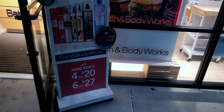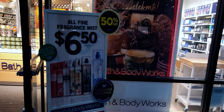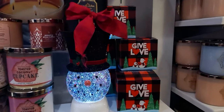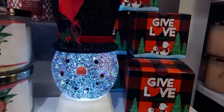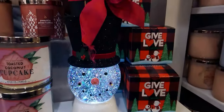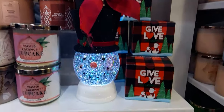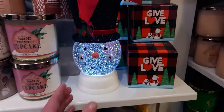Hi friends, welcome back to my channel, it's me Sarah Star. Thank you so much for being here. Today is the Fine Fragrance Mist sale online and in store. I want to show you what I found in store today — he is so charming I had to take a minute and give him the attention he deserves. He is so handsome, so let me go ahead and show you.